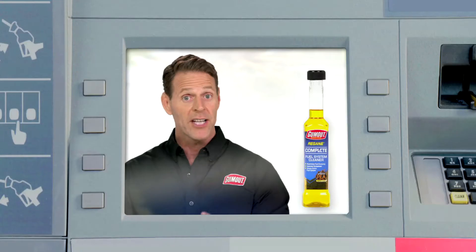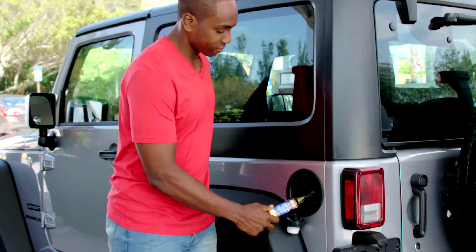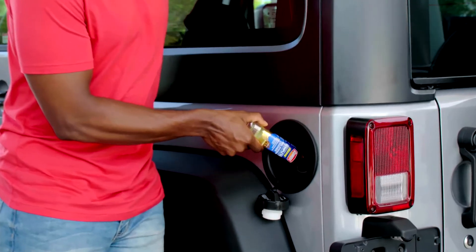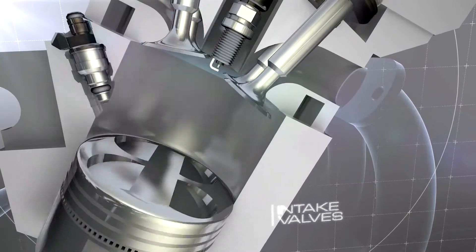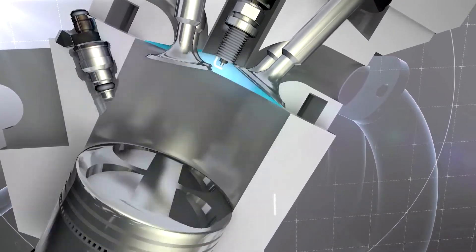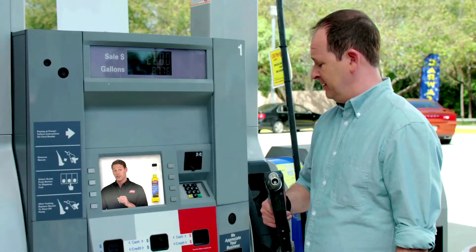I didn't know that. That's why you need Gum Out Regain Complete Fuel System Cleaner. Simply pour it in your gas tank before you fill up once every 3,000 miles. Regain cleans your entire fuel system, including your intake valves and ports, piston tops, cylinder heads, combustion chamber, and your fuel injectors.